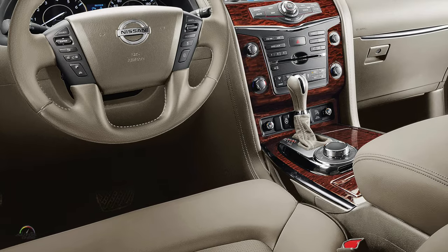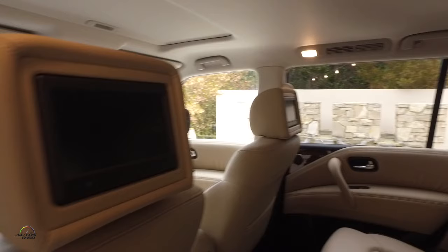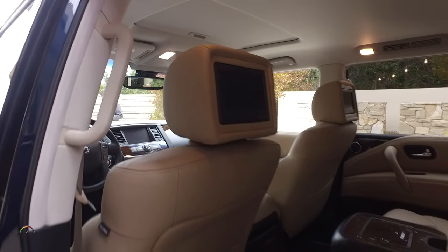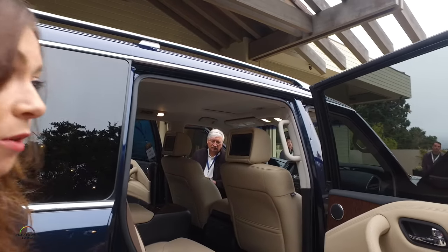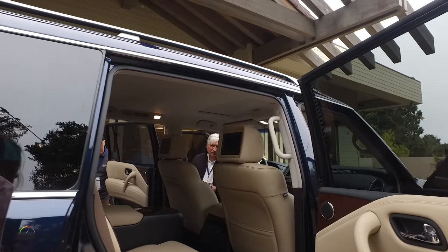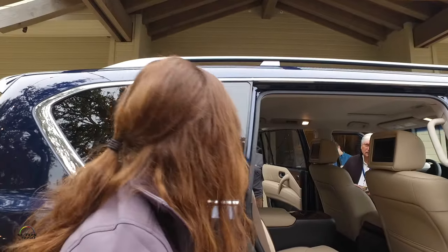We also have six-way power front and passenger seats with power lumbar, and memory is available as well. This specific model has a moonroof, which is also available in a moonroof package. Moving to the second row, we are best in class for legroom and headroom.